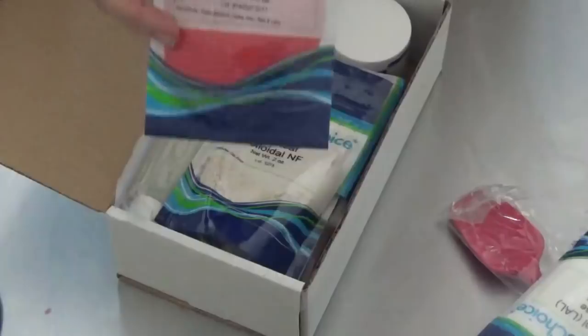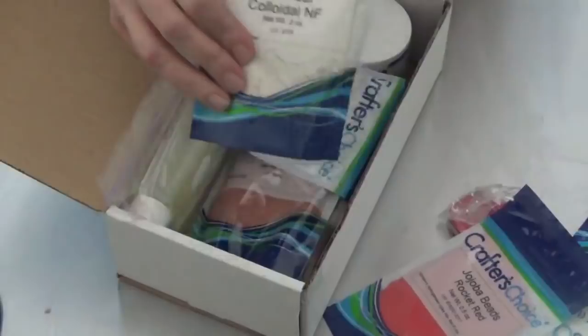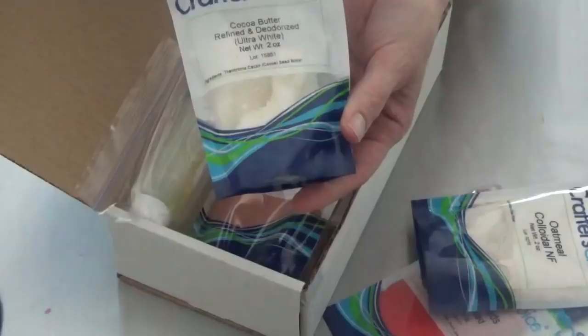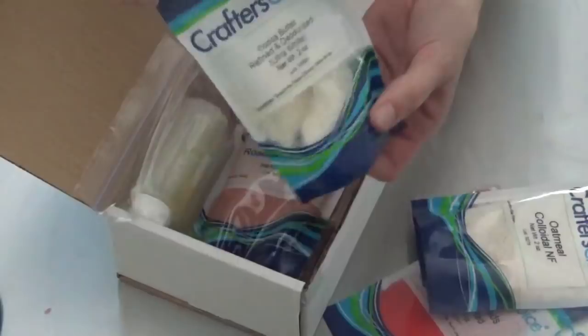The red rocket jojoba beads — those look like fun, have to find something to put those in. Some colloidal oatmeal little sample. And look at how cute this little bag of coconut cocoa butter is — super cute. I always use the natural, and this is the refined and deodorized, so it's ultra white, so I'm excited to try something new.